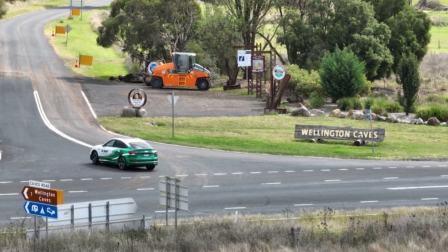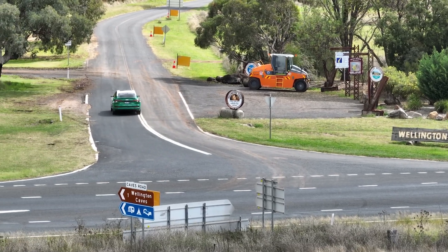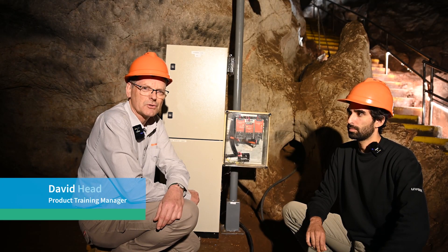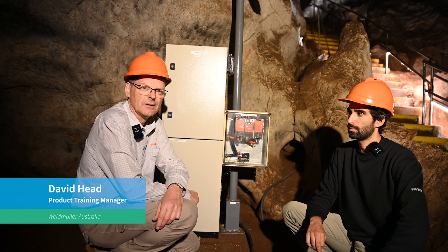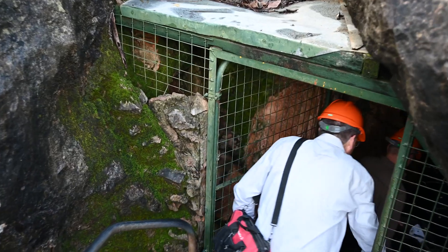This year we celebrate 50 years of Weidmüller in Australia. The German company Weidmüller saw fit to send some people to Australia in 1972 to start up a Weidmüller company here. Since 2004,